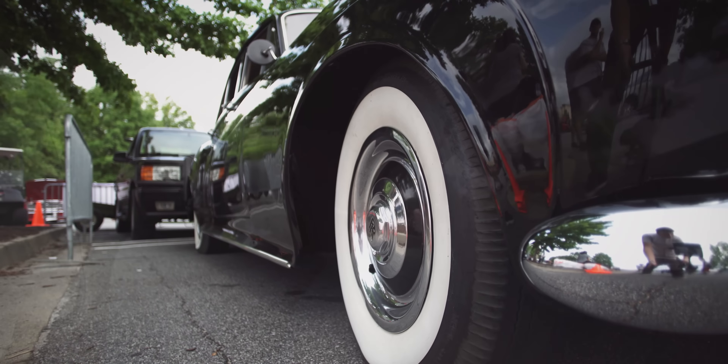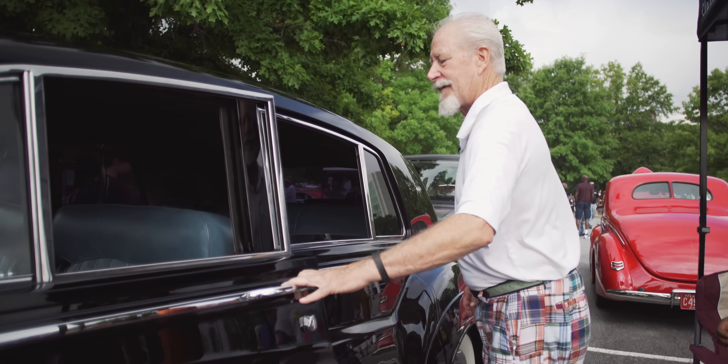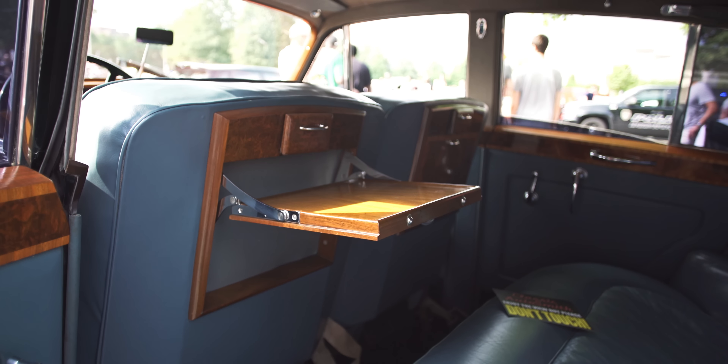The attention to detail in this car is second to none — all the way down to the door sills, the steering wheel, the back seat has the picnic trays. Just absolutely gorgeous.